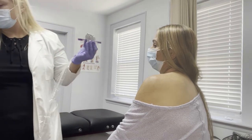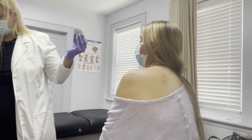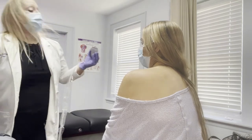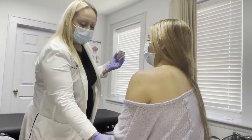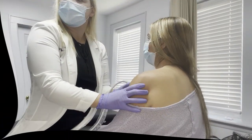First thing we're doing is I'm surveying the landscape, as I call it. Stacy is sitting neutral and relaxed — just like that, good. And I'm just looking.